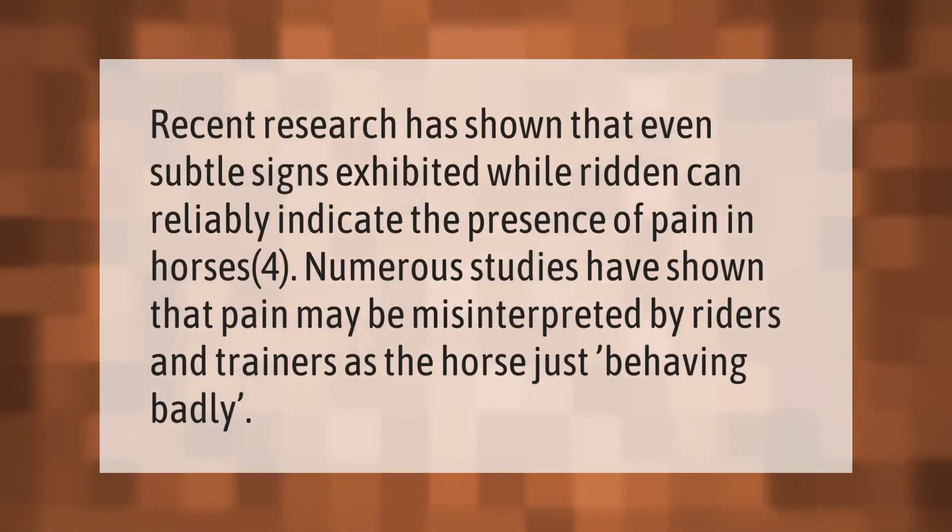Recent research has shown that even subtle signs exhibited while ridden can reliably indicate the presence of pain in horses. Numerous studies have shown that pain may be misinterpreted by riders and trainers as the horse just behaving badly.